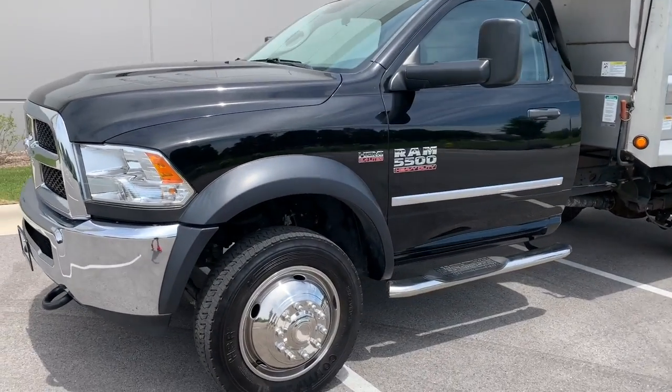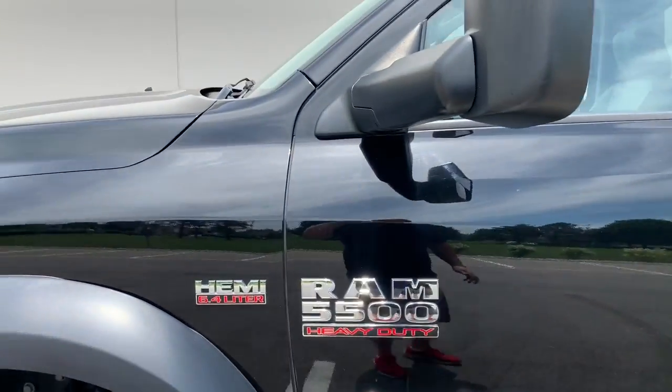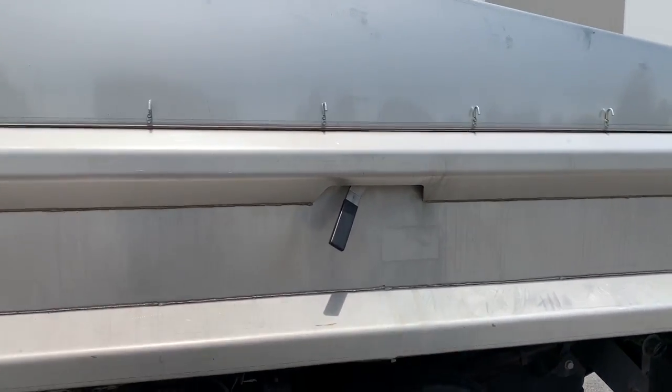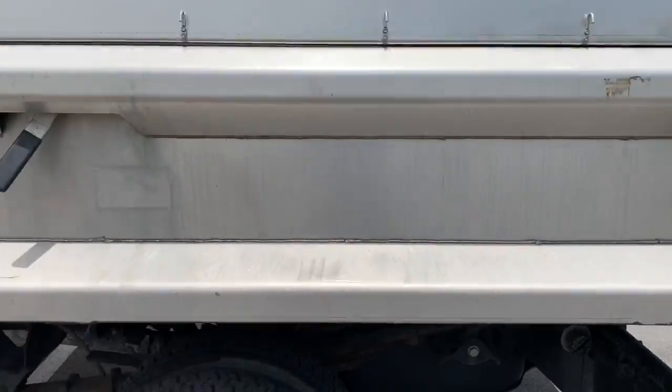We got a 2017 Ram 5500 with a Hemi 6.4 stainless steel box. I believe this box is a 10-footer — we'll pace it off here.